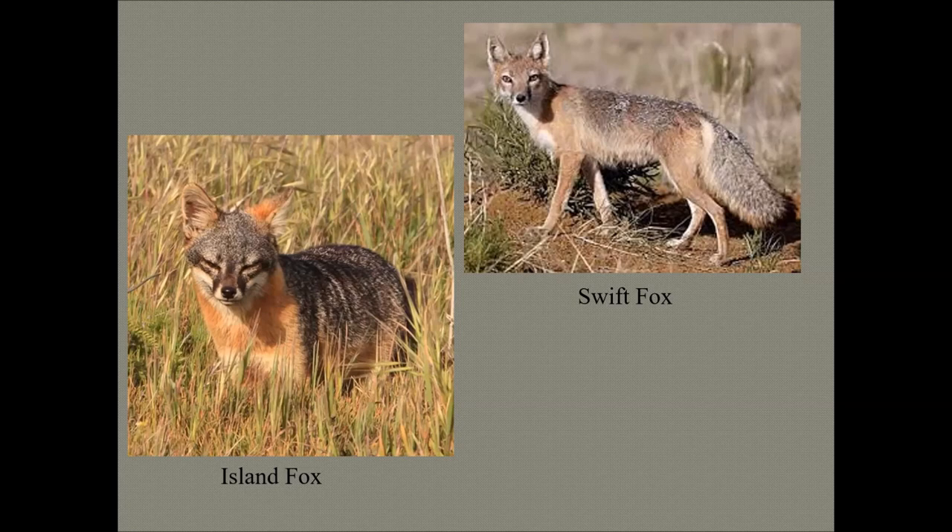By 2000, predation on island foxes resulted in population declines to 15 individuals on San Miguel and Santa Rosa islands and fewer than 80 on Santa Cruz Island. They are federally listed as an endangered species. The island fox is the only carnivore unique to California and the largest native terrestrial mammal on the Channel Islands.